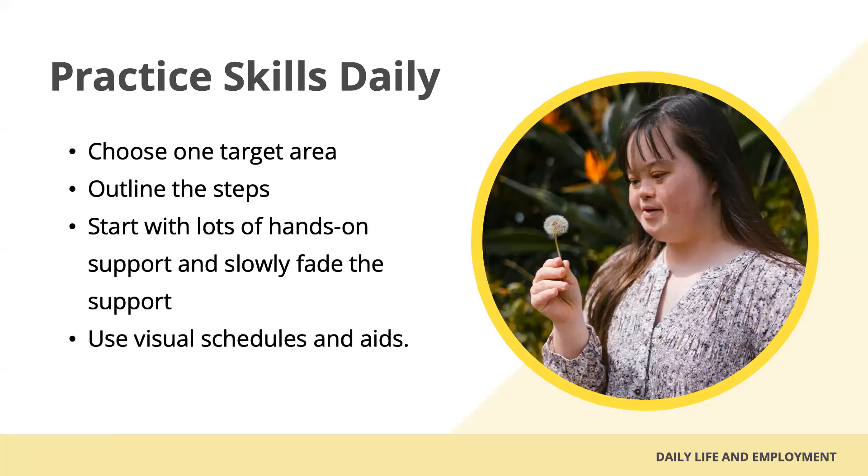This concludes our daily life section. If you have questions about any of the topics covered today or need more information, please refer to the yellow section of the Youth Work Booklet found in the handbook section of our website. Or you can contact the Utah Parent Center and one of our consultants can help you.